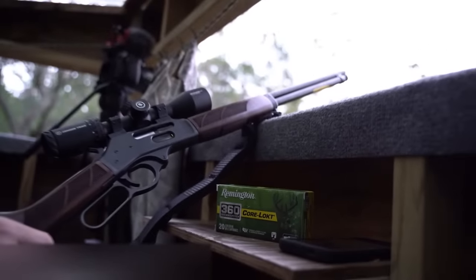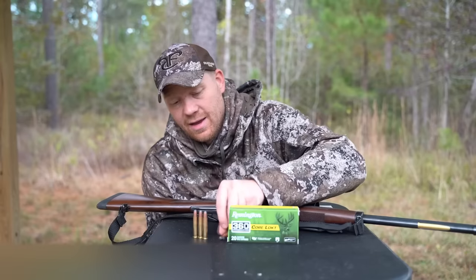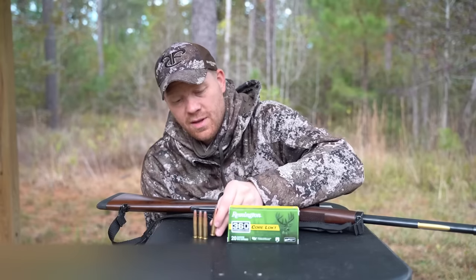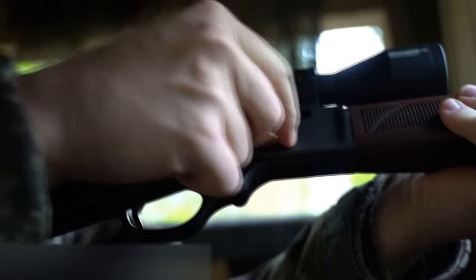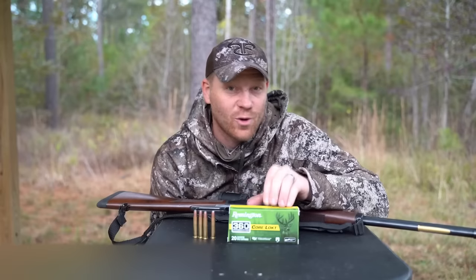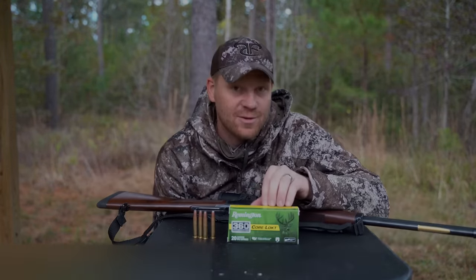It's using a 358 diameter projectile and it's being loaded with the deadliest mushroom in the woods — Remington Core-Lokt in 180 grain and 200 grain.